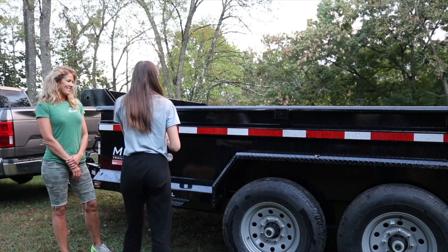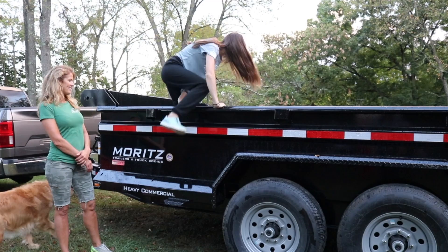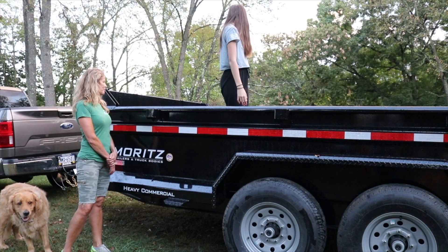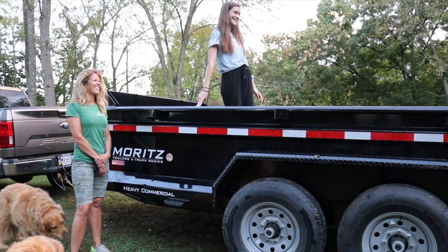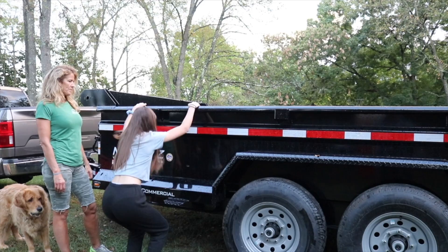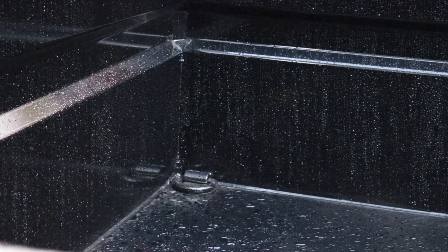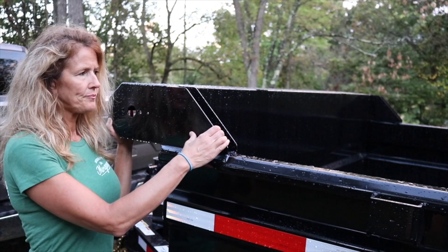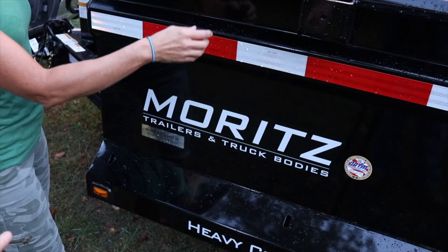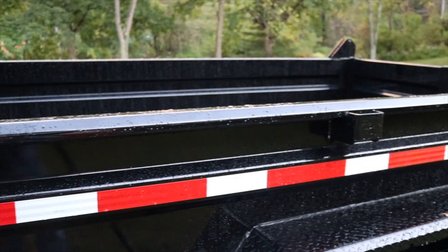Daughter Eve is joining us. She's going to show us — there are steps on each side if you want to climb up in the bed, just make sure you hold on so you don't slip. There are D-rings in all four corners inside the bed for tying stuff down. You can also put sideboards on it — they fit right in there. And there are little holes down in the bottom and on the fender — those are for if you want to tarp it, you can run bungees down to those if you need to tarp your load.